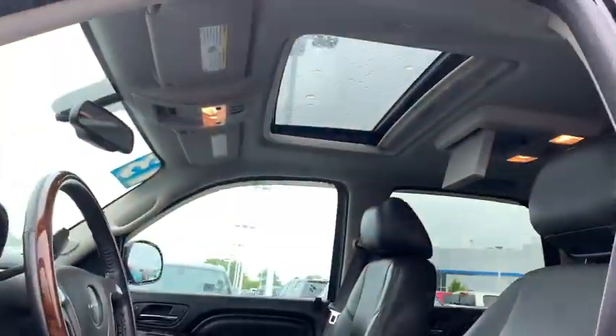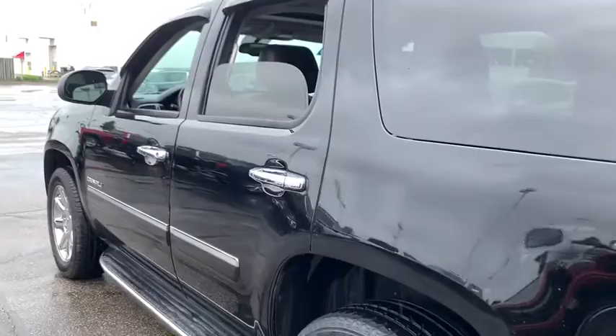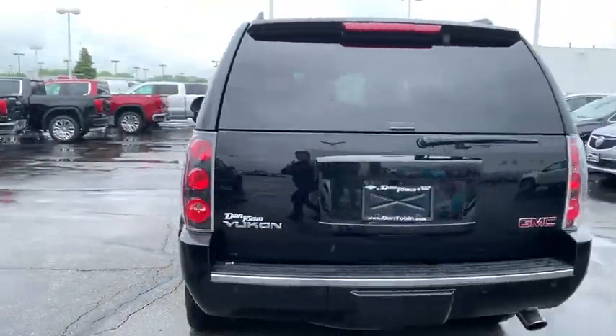Heated and cooled front seats, universal garage door opener, compass, electronic stability control, security system, rear window defroster, fog lights, CD player, trip computer, and bucket seats.